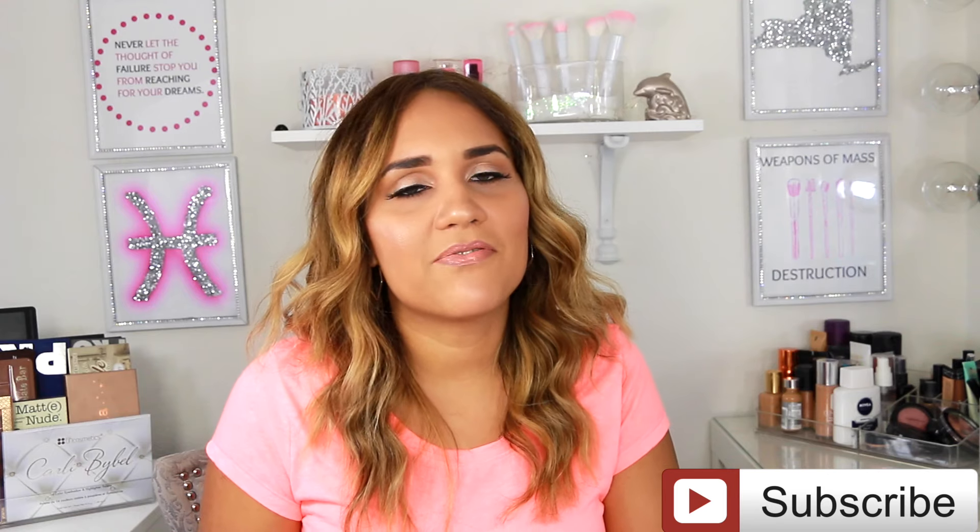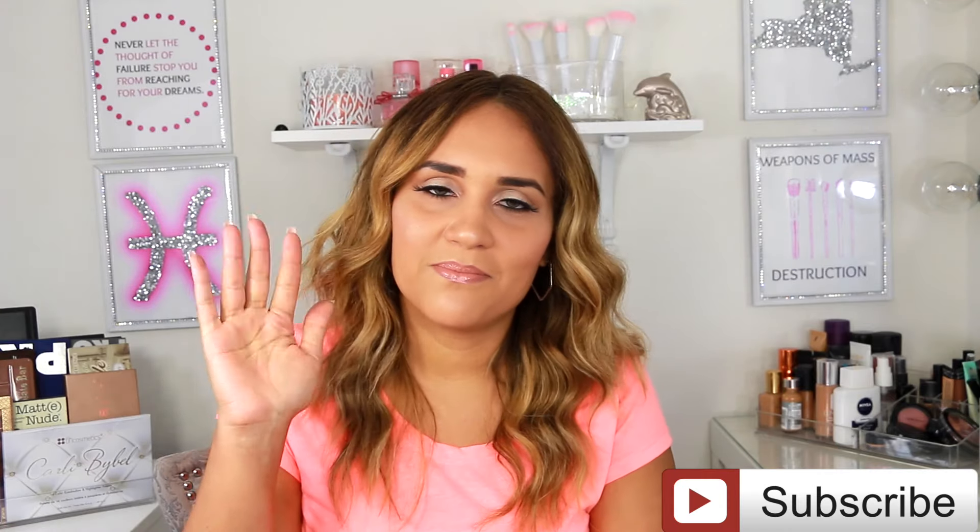That completes my May favorites! Let me know in the comments which ones are yours. Don't forget to follow me on social media, and if you're not subscribed to my channel please do. Thank you all so much for watching and I will see you guys on my next video. Bye!